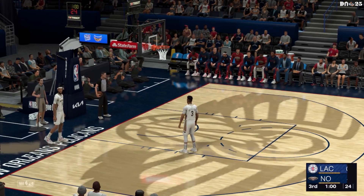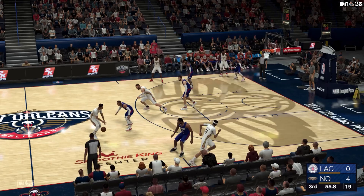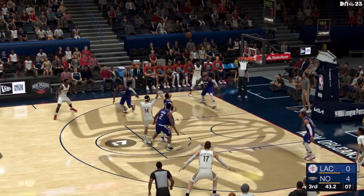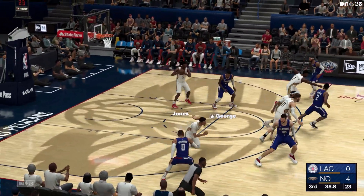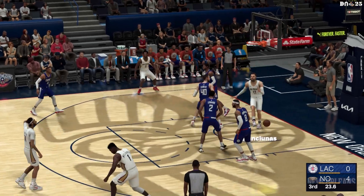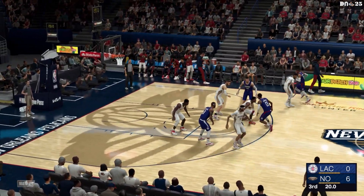We've got second half action for you, and if the next couple of quarters are similar to the first, this one could go down to the last possession. Here's McCollum. In the game for the Clippers on the perimeter, it's the talented duo of George and Kawhi. Morris and Zubats play together up front, and it's Westbrook in at the one. From the line, it's rebounded by Zubats — down low — and stolen by Jones. Pass to Valanciunas. There's McCollum with the three — great positioning on the put-back. The effort and power that Valanciunas plays with puts him in great position to grab rebounds like that.